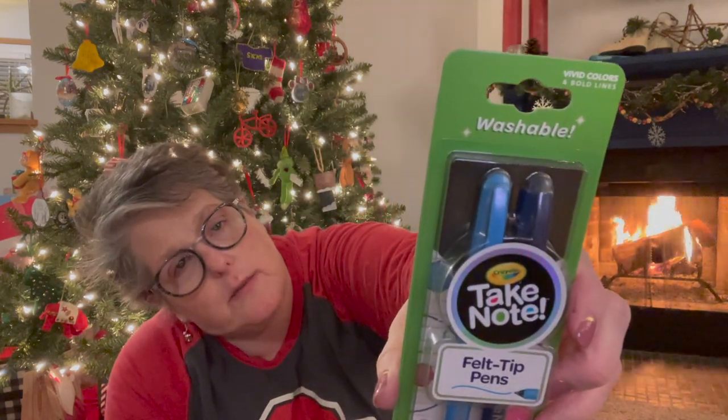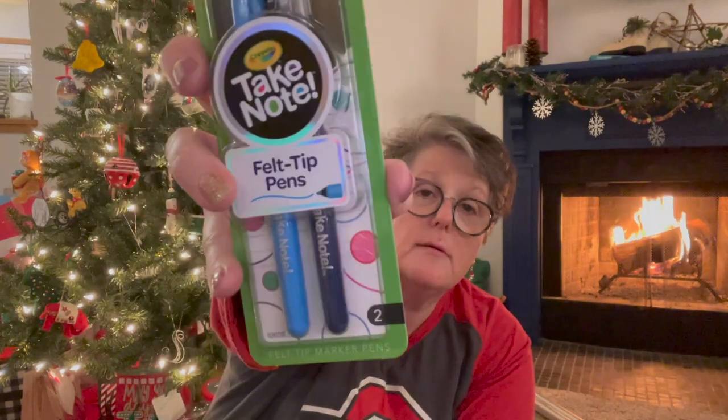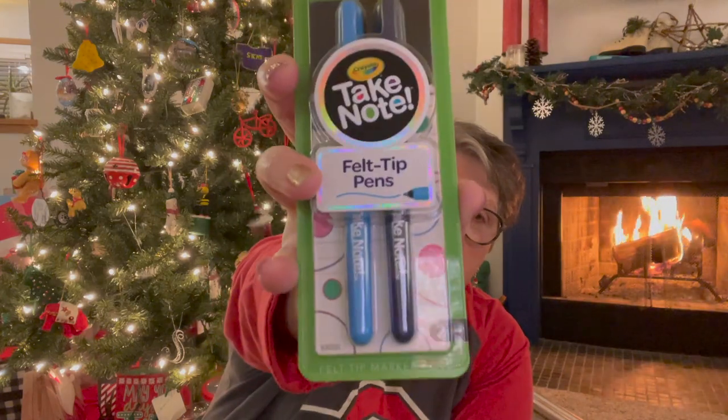For Sarah I also got these felt-tip pens — they're washable, vivid color, bold lines — a blue and a purple. They're Crayola brand. I know she likes them, and when she teaches she likes to have colorful pens for her planner.